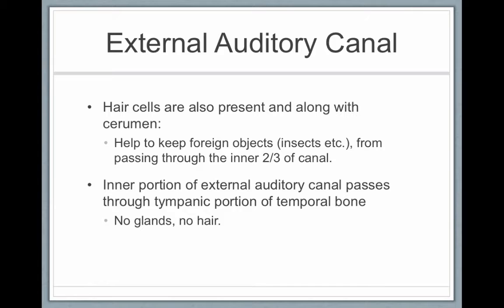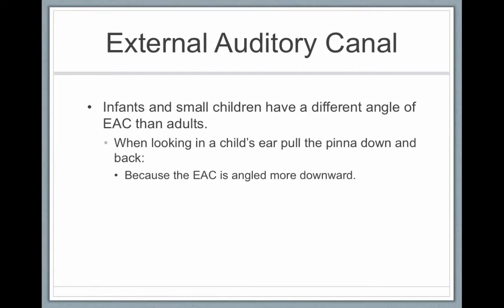There are also hair cells present along with the cerumen. The purpose of the cerumen and hair cells is to keep foreign objects — for example, insects — from getting into the more important inner part of your ear canal, back where the eardrum and tympanic membrane sits. This wax and these hair cells are only in the outer portion of the ear canal. In the inner portion, there are no glands and no hair.